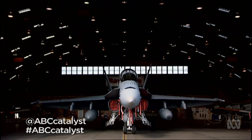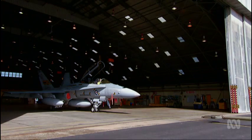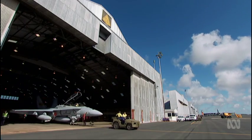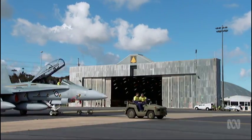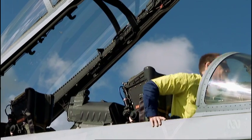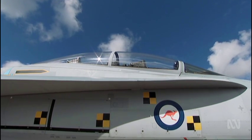This is an F/A-18 Hornet fighter jet. Like all advanced military aircraft since the 70s, it's effectively a flying computer. Ever since the F-16 and aircraft such as that, they are totally fly-by-wire, so there is no connection between the control column and the back of the aeroplane. If you don't have the flight control computers working, the aircraft is unstable and cannot be flown by a human being.